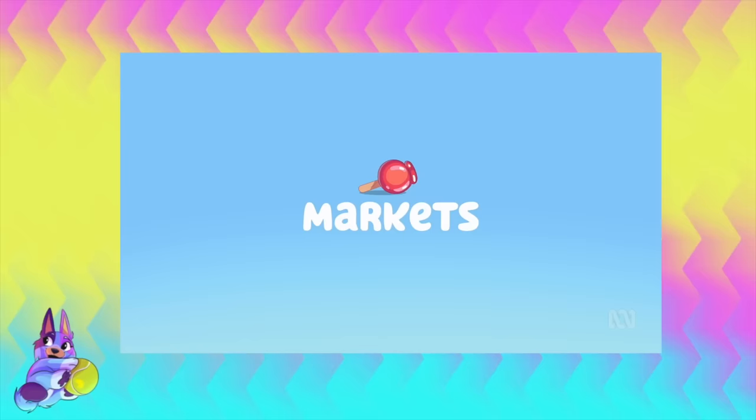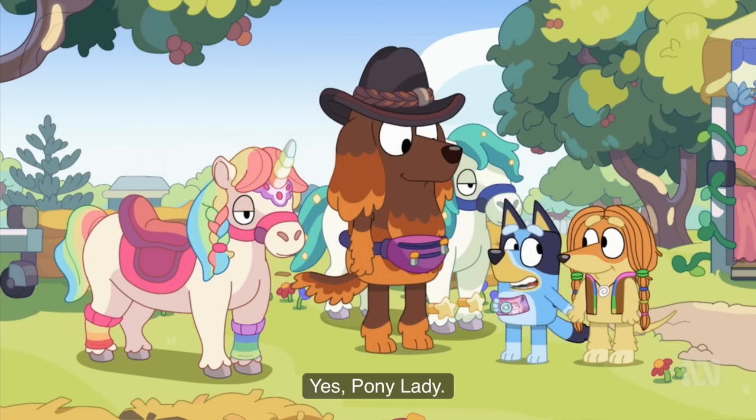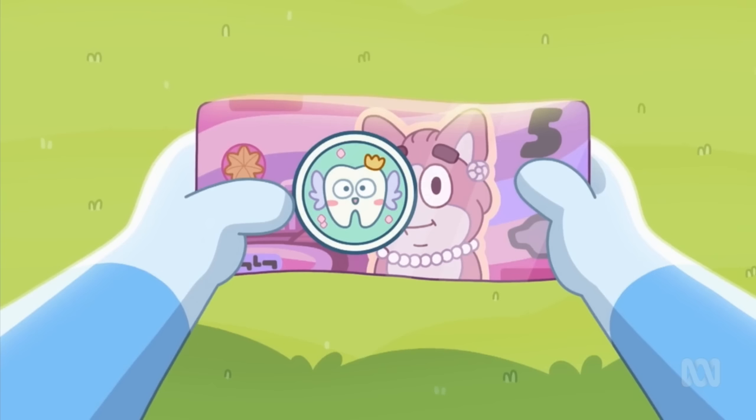This episode of Bluey is called Markets. I'm going to be showing you all of the hidden details, movie references, Easter eggs, and talking about some of the theories to do with some of the characters in this episode. We're going to be talking about why the Pony Lady was so mean to Bluey and Indy, what is going on with Indy's very restrictive diet, the ongoing $5 Easter egg continuing through Season 1 and Season 2, and of course, the infamous deleted scene.